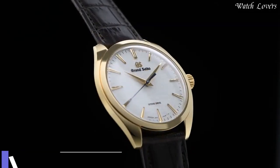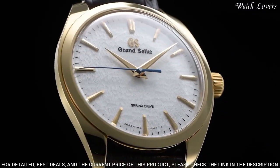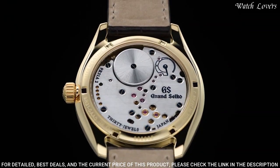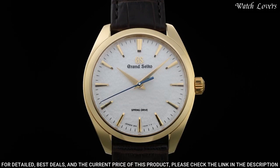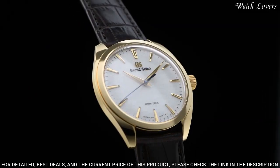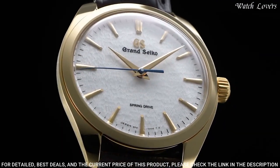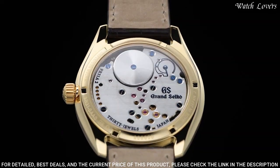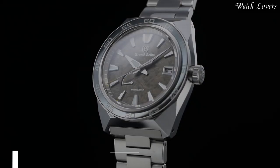Number 4: Grand Seiko Elegance Collection SBGY002 Watch. Exterior: 18-carat yellow gold. Glass material: Dual curved sapphire crystal. Glass coating: Anti-reflective coating on inner surface. Case size: Diameter 38.5mm, lug-to-lug 43.7mm, thickness 10.2mm, bandwidth 19mm. Band material: Crocodile leather. 3-fold clasp with push-button release. Water resistance: Splash resistant. Weight: 92 grams.